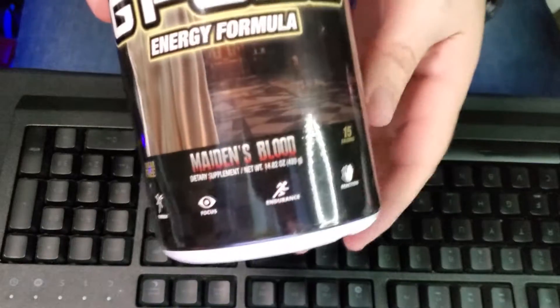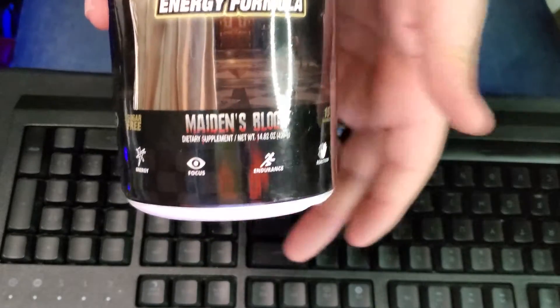So let's go ahead and take a look at the Lady Dimitrescu — sugar-free. This is called Maiden's Blood. It's a super big container, almost as big as my face. I have a big face. Apparently there are 60 servings, 15 calories apiece for energy, focus, endurance, and reaction. The name is Maiden's Blood Dietary Supplement. I'm not on a diet. I probably should be.